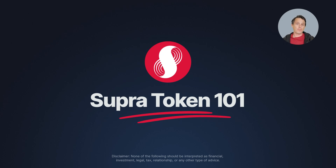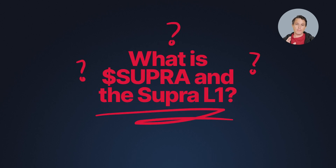Hey there, it's James from Supra, and in this video we're going to explore all you need to know about the Supra token. But first, what exactly is the Supra token?